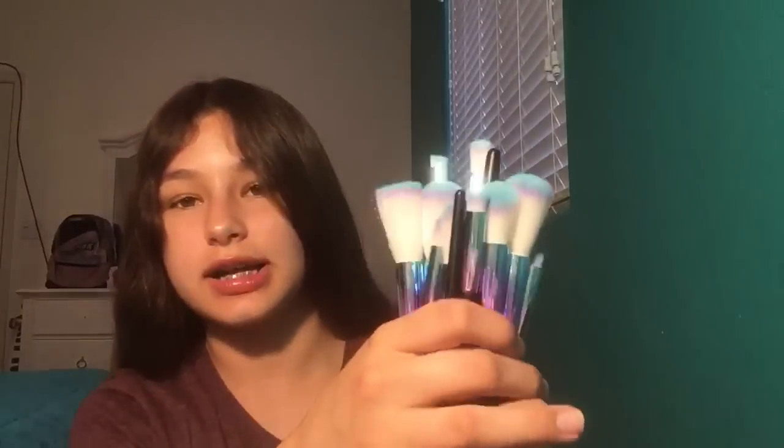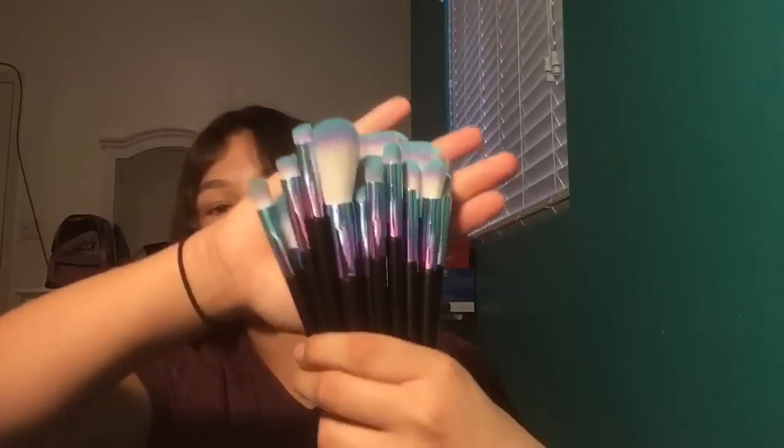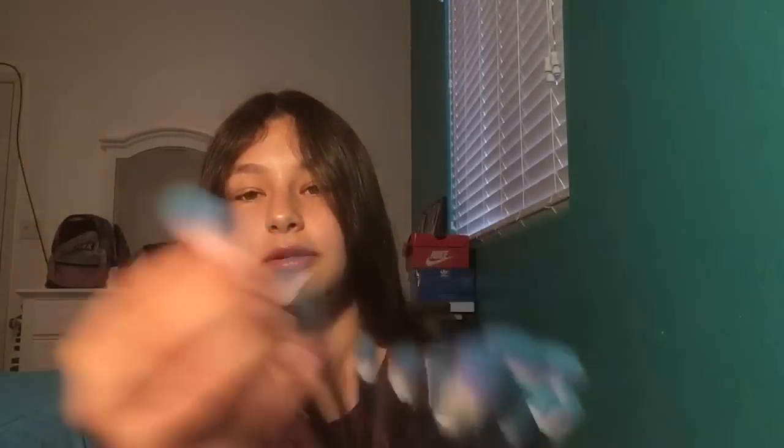I got this really nice brush set — it's like a blue-purple color and there's a bunch of eyeshadow brushes and regular brushes. I haven't tried them yet so I don't really know, but they seem nice and they feel nice.